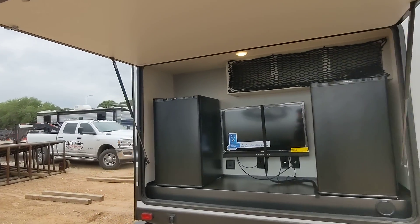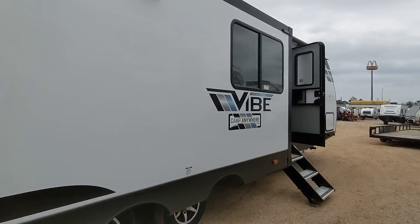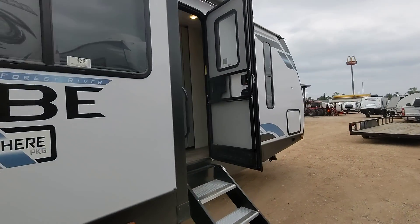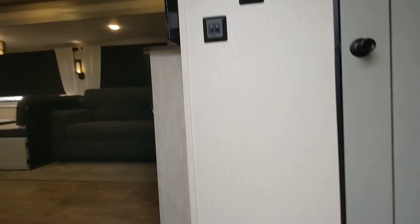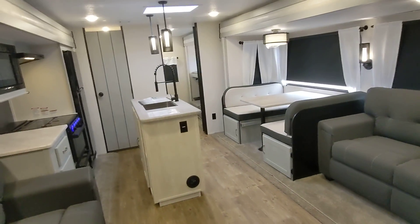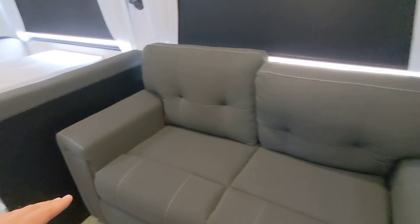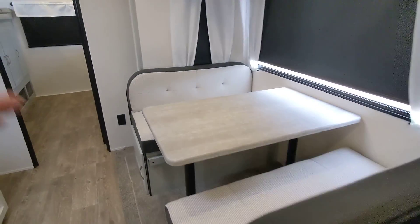The Vibe is really one of my favorite brands. As I was telling you, the product manager for Vibe actually goes camping and puts his personal feedback back into the product, which you can really see. You got to love the opposing slides here in the living room — it has two tri-fold couches that both convert into beds, as well as a dinette.